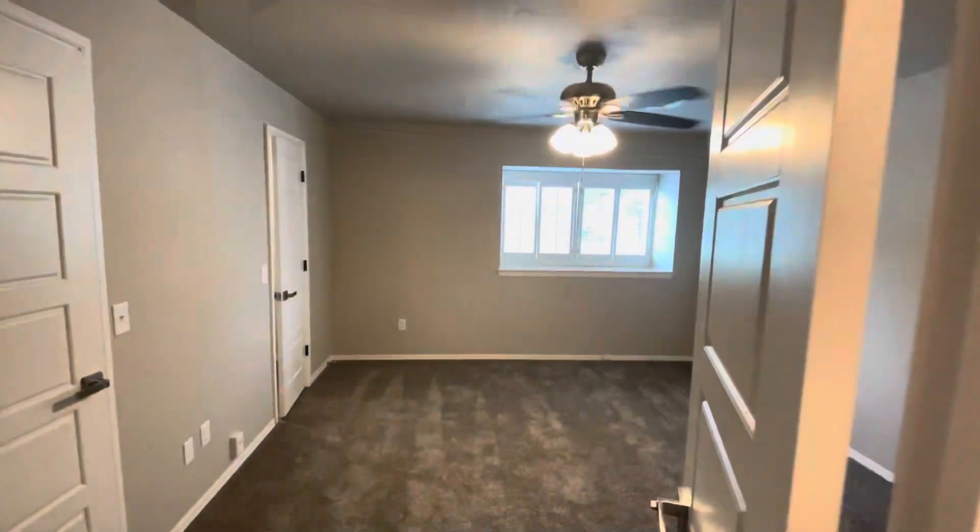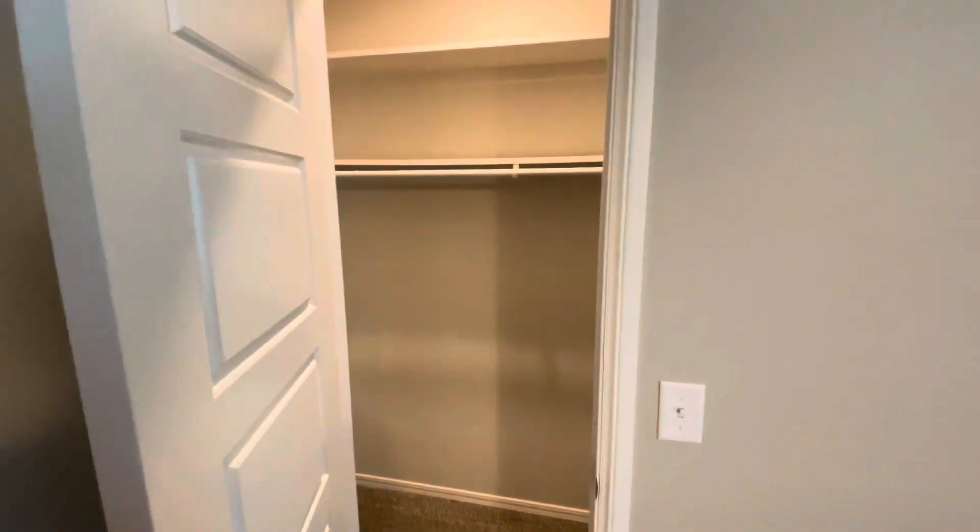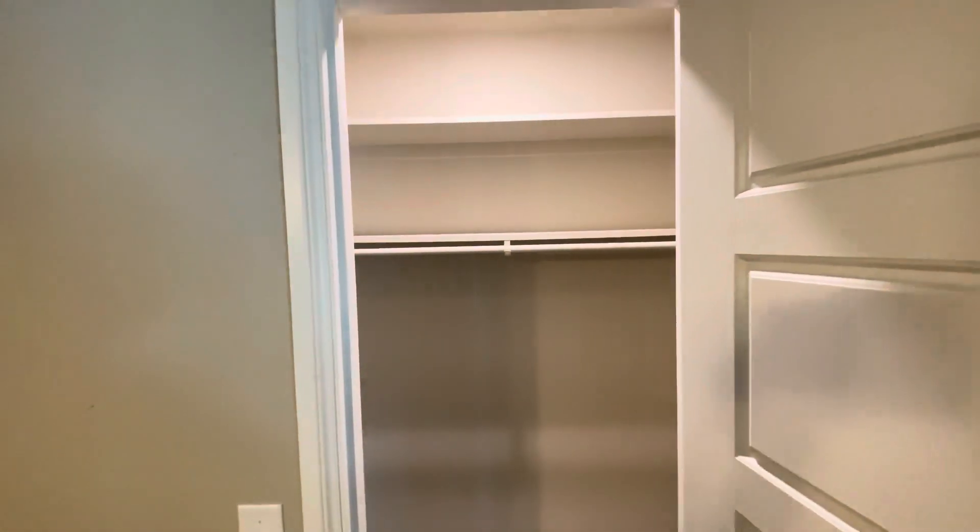If we turn around and come out of the bathroom, you're going to see we've got two more doors over here. These are going to be his and hers closets — one on both ends of this wall.